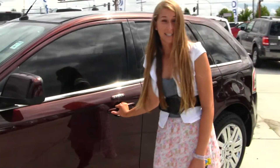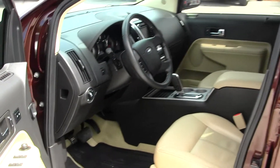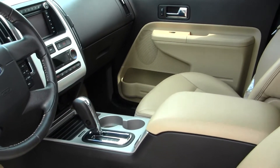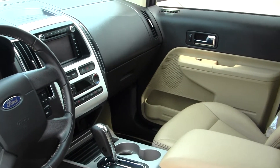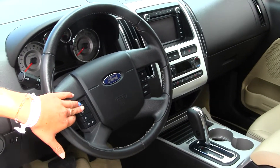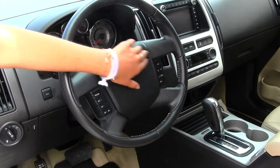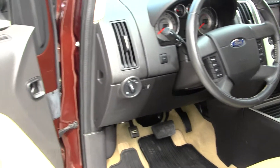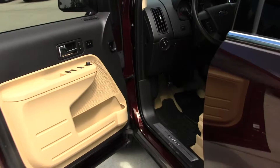Let's take a look on the inside. The Limited comes fully equipped. You have your heated leather seats, touchscreen entertainment system with navigation and iPod integration, and Microsoft Sync. You have cruise control, stereo controls, and Bluetooth, all at your steering wheel. It does come equipped with all your power options: windows, locks, mirrors, and seats.